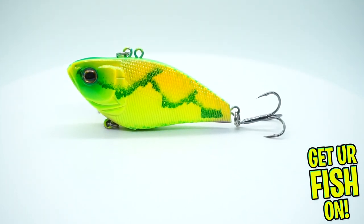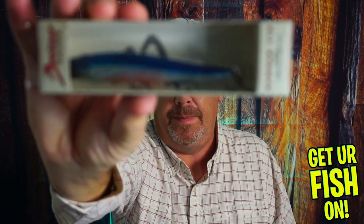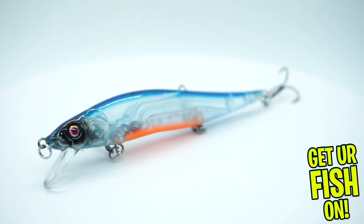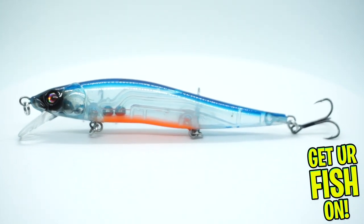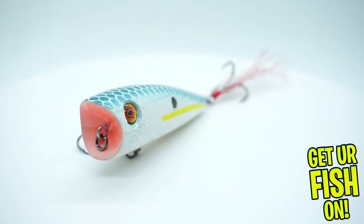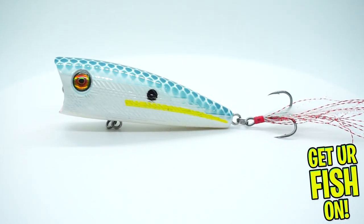They sent a Bruiser Baits Banger 110. I don't mind this one either. I really love twitch baits and jerk baits — this is my new favorite kind of bait to use, so I'm really happy about this one. Next, they sent a Vicious Popper 80V. Great time to have that. Kind of a big popper, but not bad.